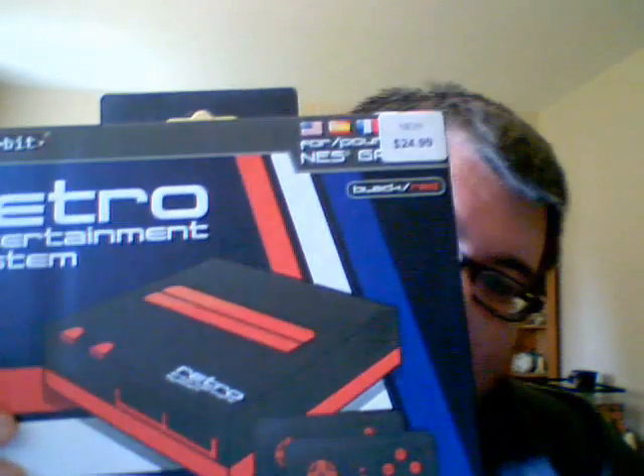And Siren, which is complete. I also picked up a RetroBit Retro Entertainment System — it's the NES one. It was $24.99.